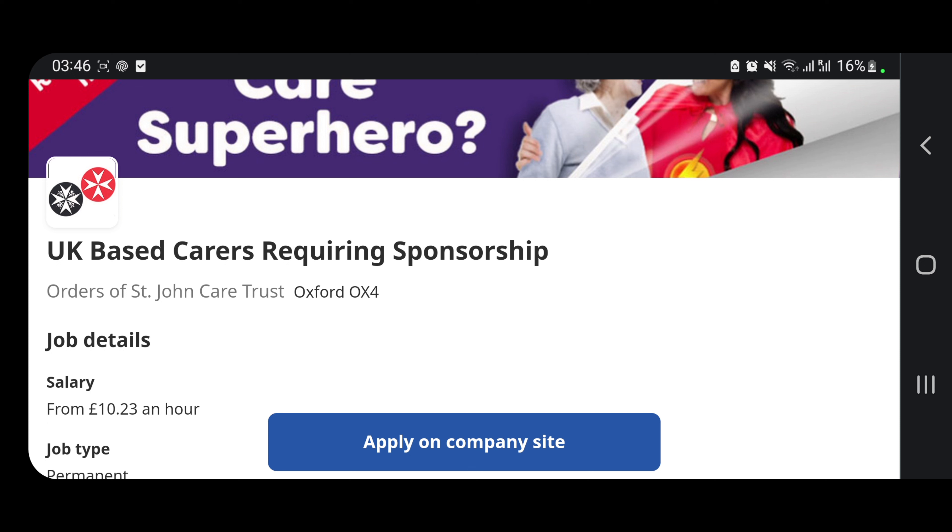Make sure you apply, and make sure you subscribe — don't leave this channel without subscribing. See you in the next video, which is coming out soon. Bye!